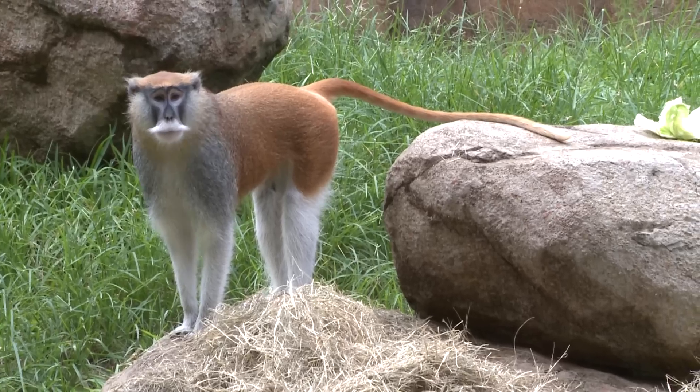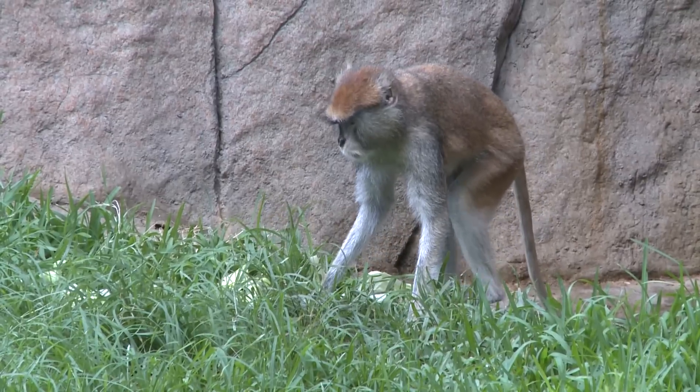They live in harem groups, so they'll have one adult male and multiple females in the group, and he needs to be that big to be able to protect his females.